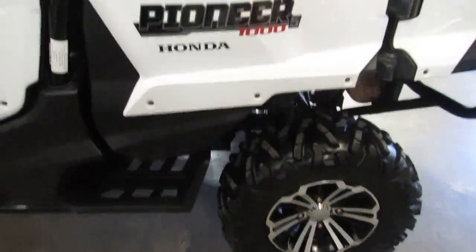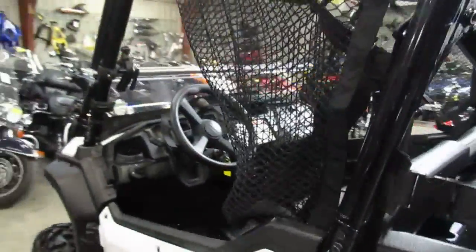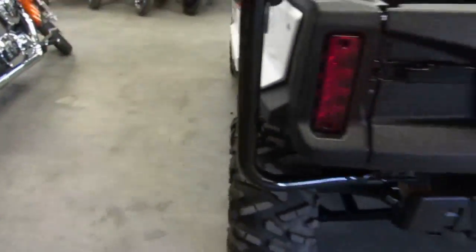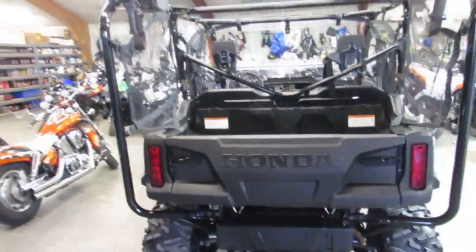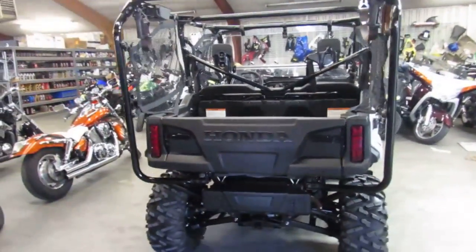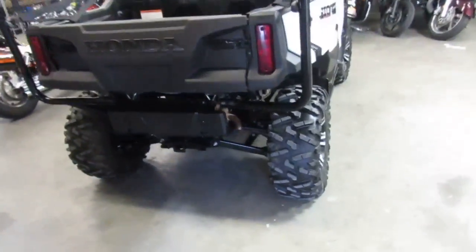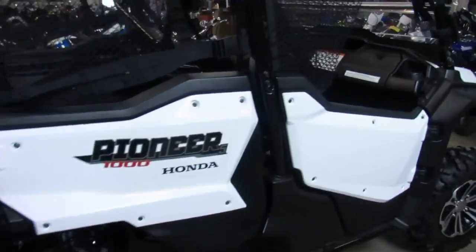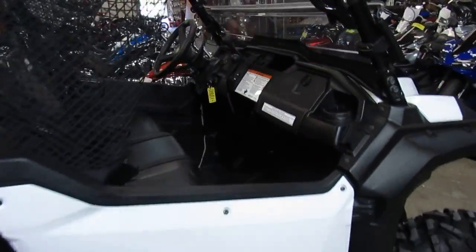You guys can save several thousand dollars — we got this thing priced at $15,990 with 600 miles. We did the first service, oil change has been done, it still has a factory warranty I believe until March of 2017. It's the only one we got that's thousands off with a warranty, so this thing won't be here long.